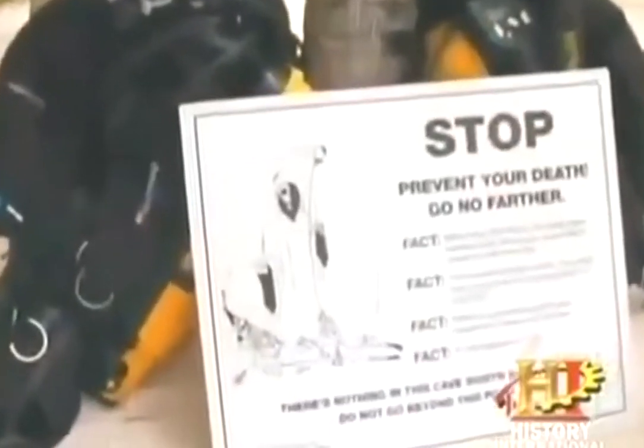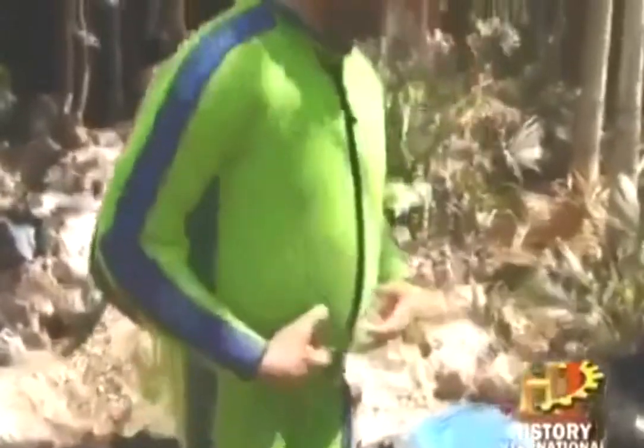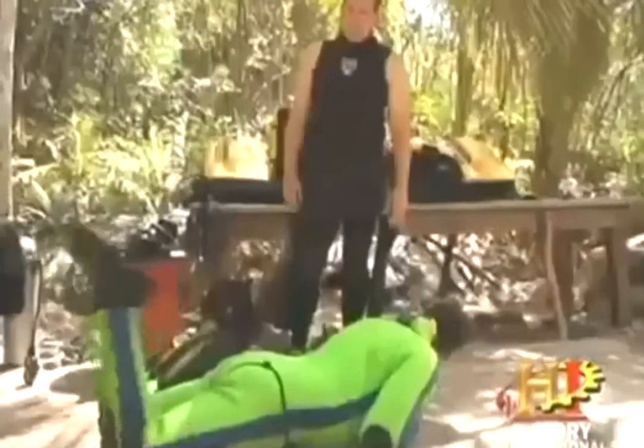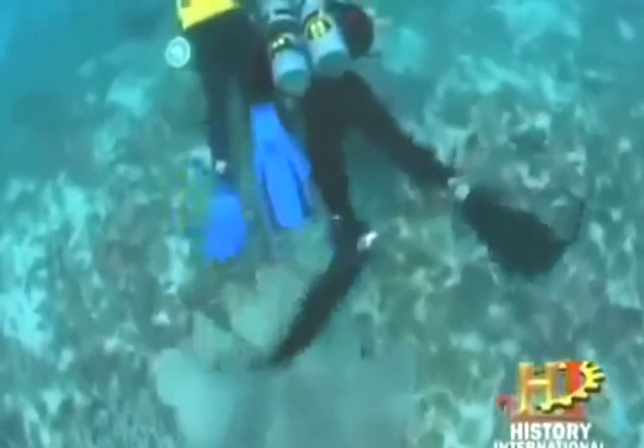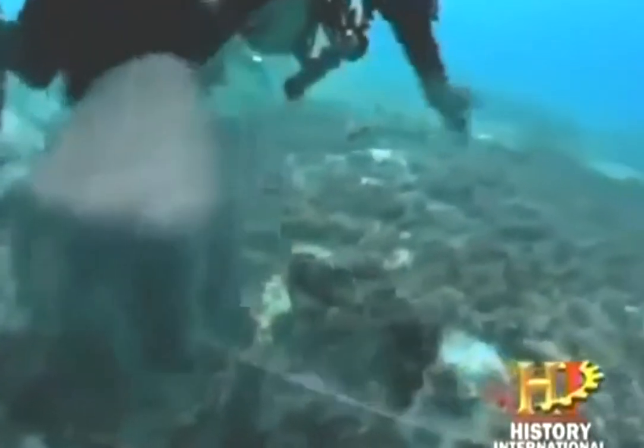Cave diving is not for the faint of heart. It's dark, it's dangerous, and even experienced cave divers die each year. To get ready for the big dive, Jeff leads me through several days of rigorous training on land and in the water. I have to master a unique set of skills: learning how to set and secure a line, using special fin techniques to preserve the cave environment and visibility, and figuring out how to find my way out of a cave if I ever lose the guideline.